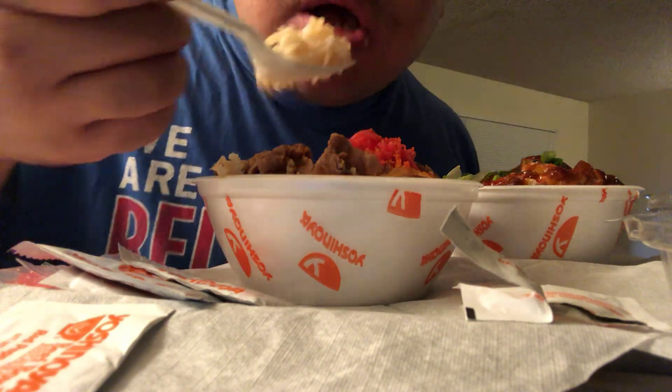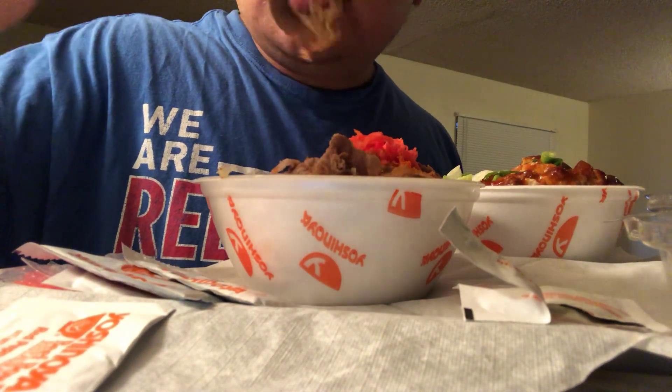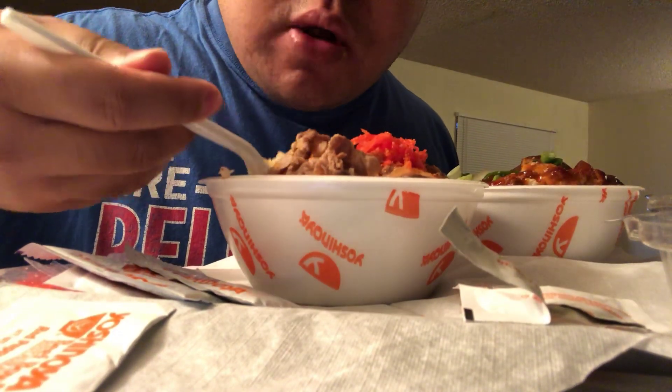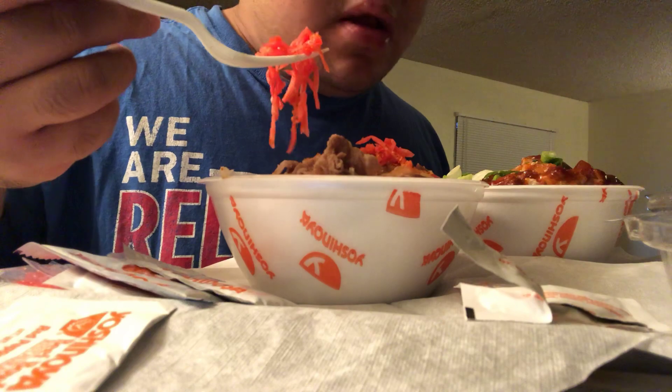Brown rice. It's like thinly cut beef. This always hits the spot y'all — beef bowl is always good.